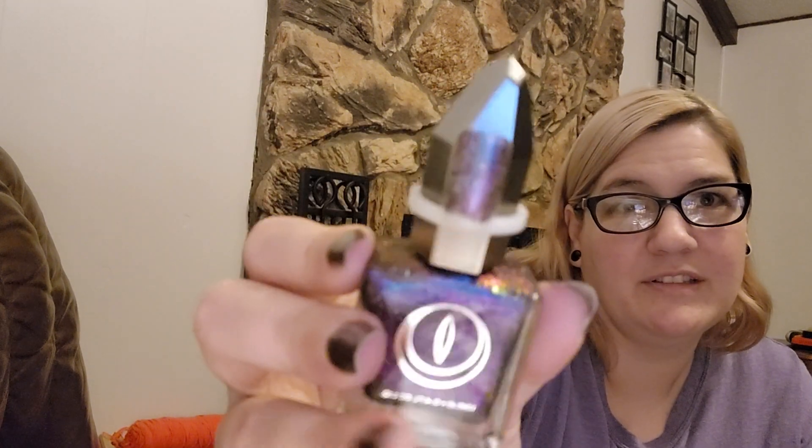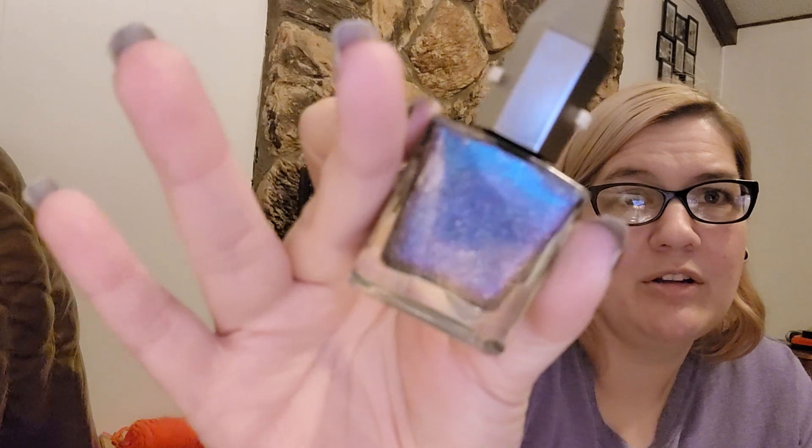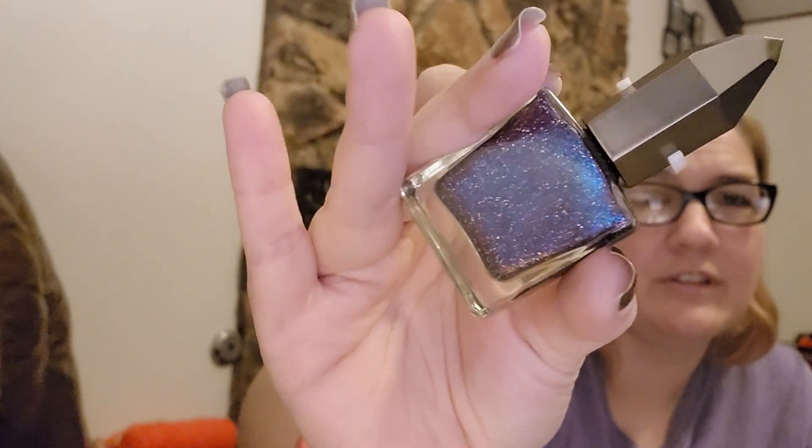The last one, which might be my favorite — which is weird because I never really liked these ones before — is called Super Villain. It is so pretty because it is a duochrome from purple to blue, with some hollow glitter specks — like nice little hollow glitters — but this is a flaky polish.